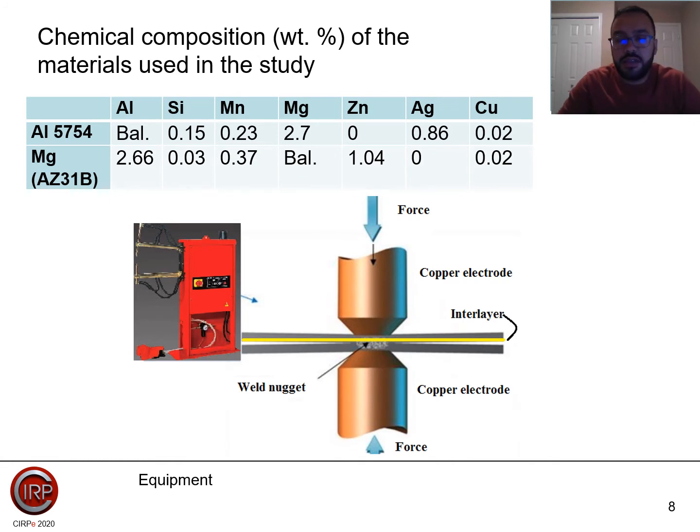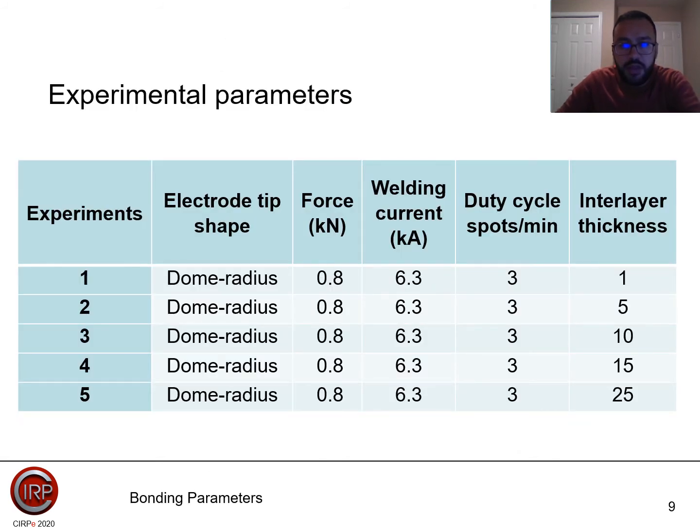This is the equipment we used. We applied force using a dome radius electrode tip shape. The experimental parameters included a force of 0.8 kilonewtons, a welding current of 6.3 kA, a duty cycle spot of 3 per minute, and the interlayer thickness was varied from 1 to 25 micrometers. We performed five experiments in total.